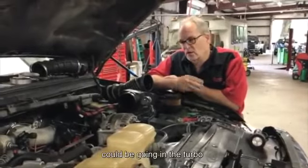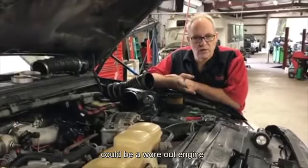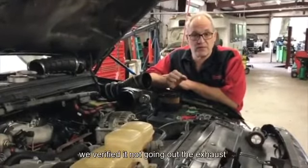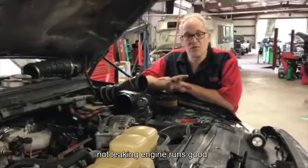Where is the oil going? It could be going into the turbo, or it could be a worn-out engine. But it's neither of those. There's a brand new turbo on it. We verified it's not going out the exhaust and it's not leaking. The engine runs good.